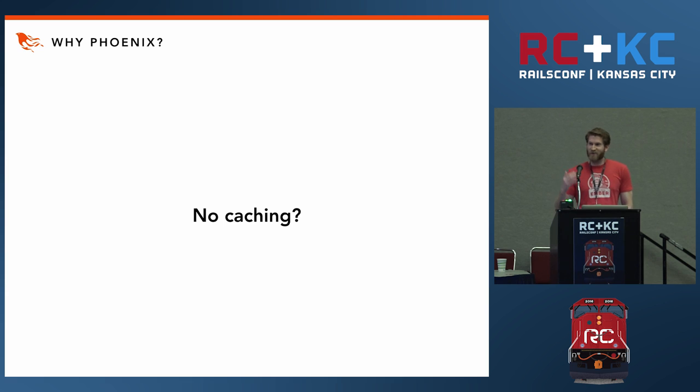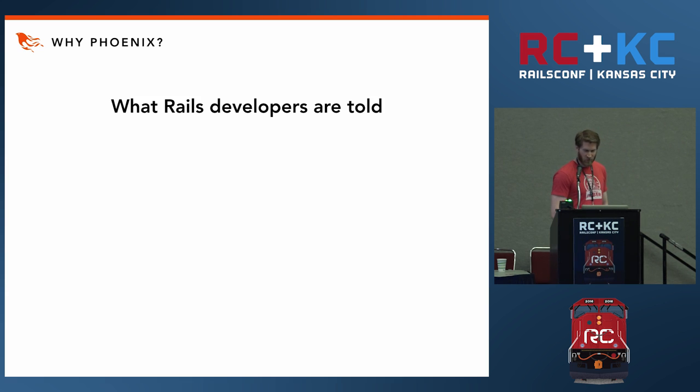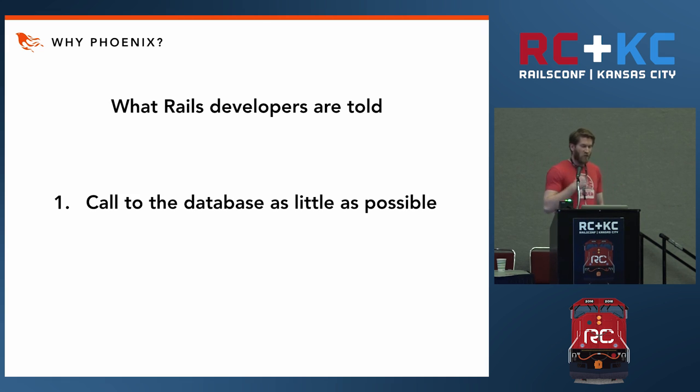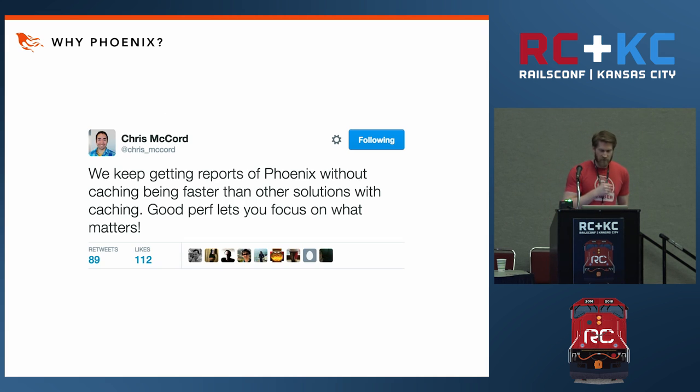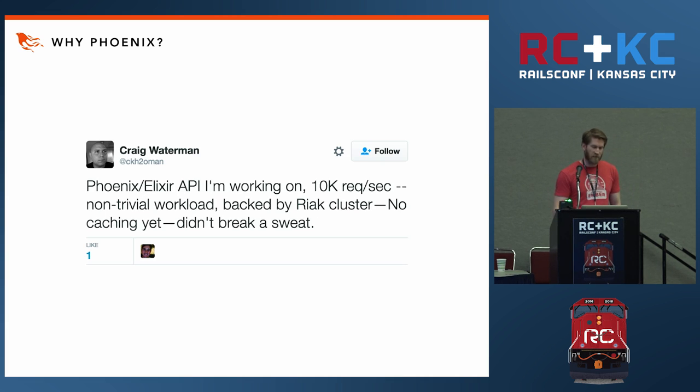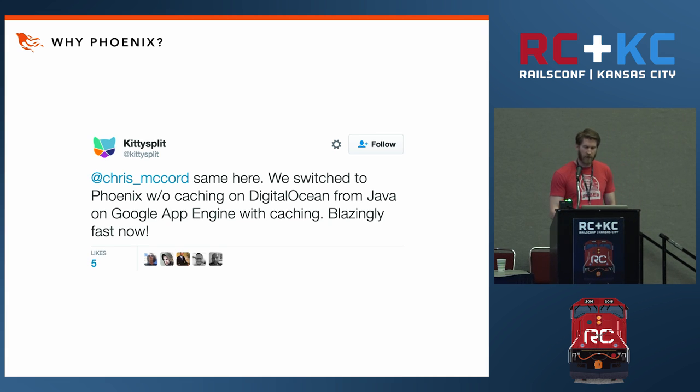So you may be asking how is this possible. As Rails developers, we are told two things: first, we should make a sacrifice of performance for productivity; and beyond that, we're also told we should call the database as little as possible and render from the cache as much as possible. Chris McCord, the creator of Phoenix, is seeing more and more reports of applications that have made the switch from Rails to Phoenix and seeing as fast or faster response times without any caching in place. It's not just Rails — there are many other languages and frameworks that suffer from 'cache-itis' that Phoenix has been able to alleviate.